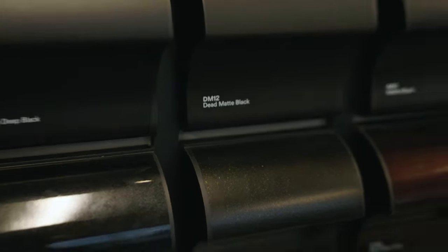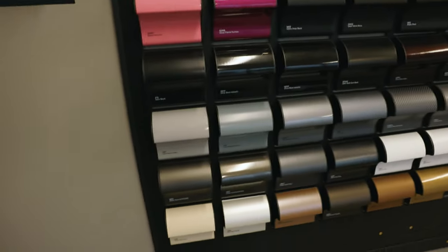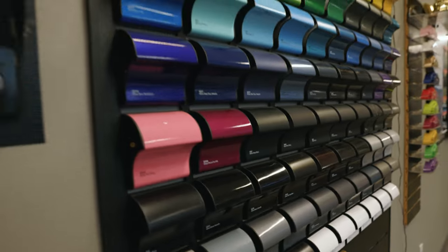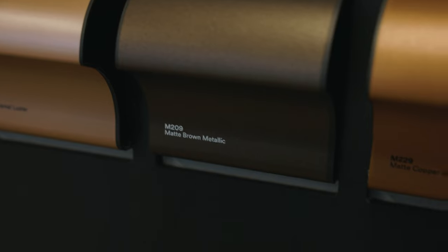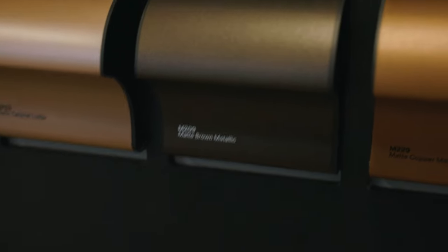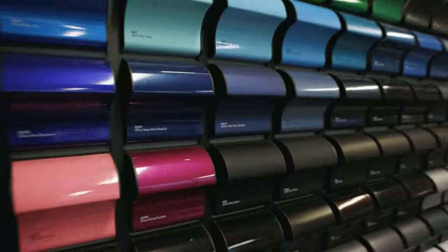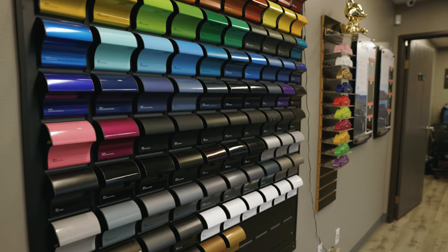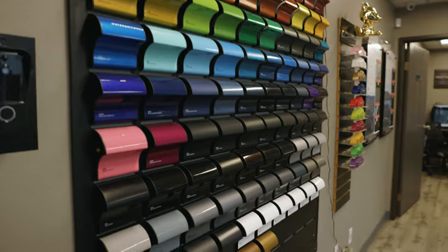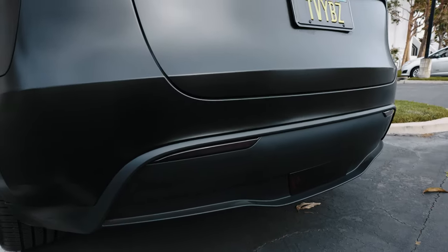Everyone DMs me asking what the code is — there it is: DM12. Royalty Raps has you covered with all these different colors. I absolutely love customizing my Tesla and I'm pretty sure I will not stop doing it. This matte brown looks kind of dope too — let me know what y'all think. Should I change the wrap or just keep the matte black?